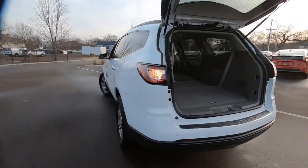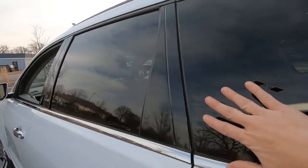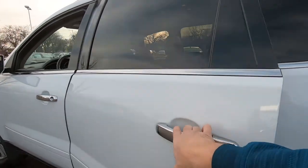Coming around here to the driver's side, the body's in excellent condition. We do have tinted windows on all of your back windows, and of course those chrome door handles as well.